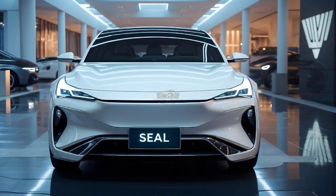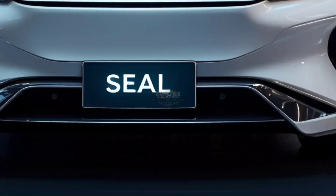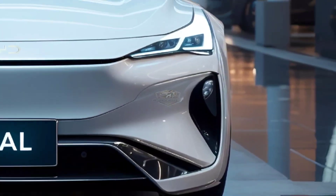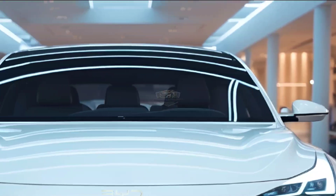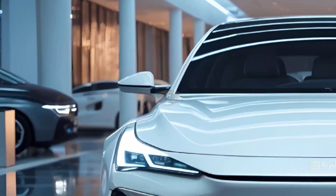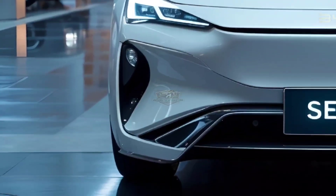According to BYD, even with the addition of new technology, the Chinese CLTC range has decreased — to 510 kilometres from 550 kilometres for the 61.4 kilowatt-hour battery, and to 650 kilometres from 700 kilometres for the long-range 80.6 kilowatt-hour battery. The driving range of the Seal in Australia is now between 460 and 570 kilometres.